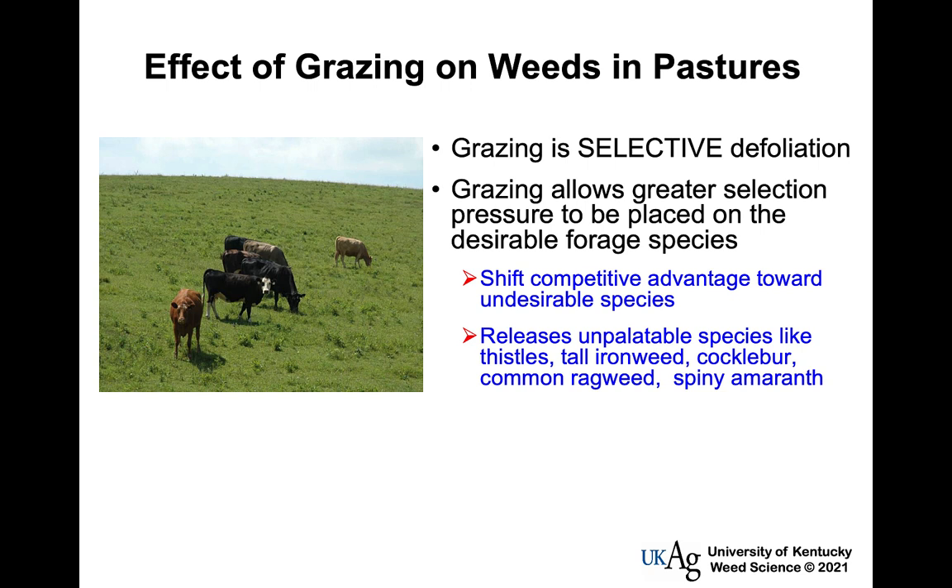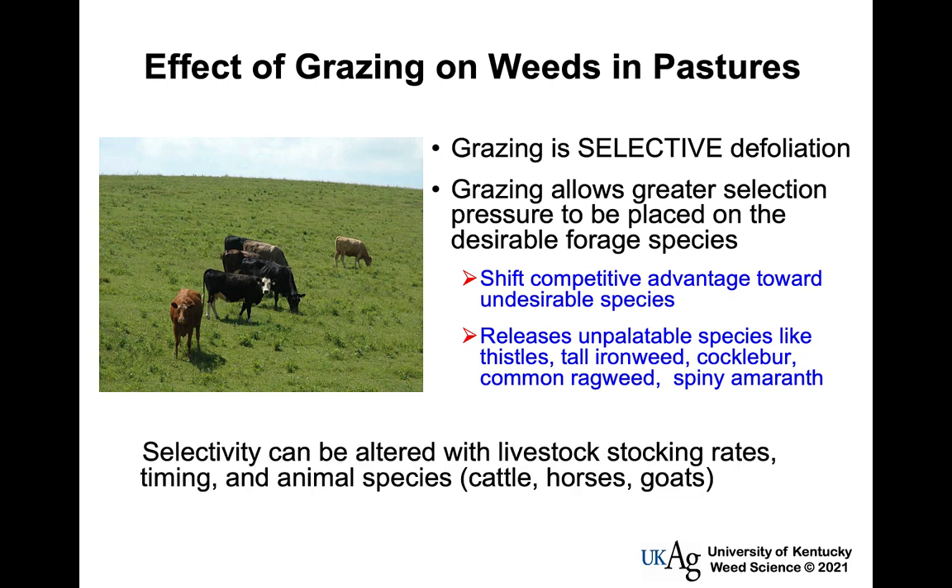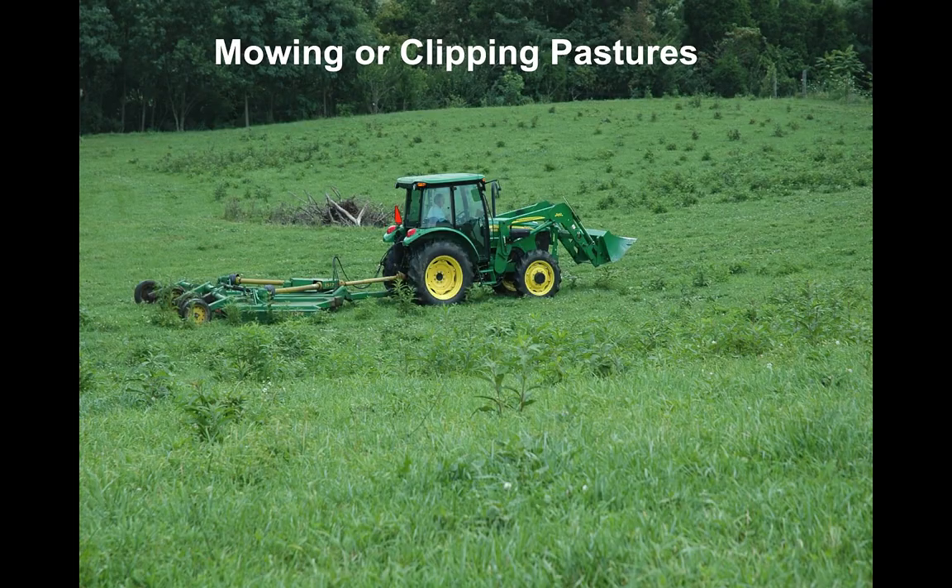Management can shift that balance. Stocking rates and timing matter. What I personally like about rotational grazing from a weed management standpoint is it allows the grass to rest for a period of time. The root system underneath is just as important as the top growth in allowing those desirable plants to recover.